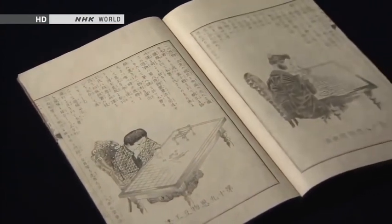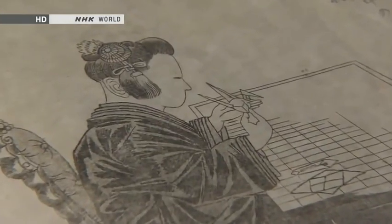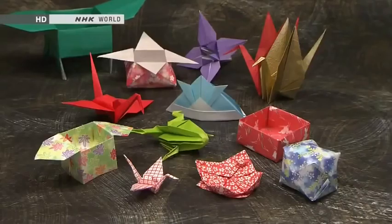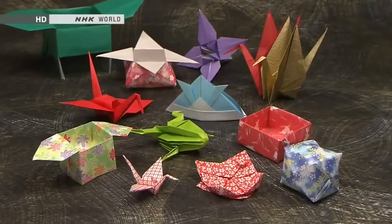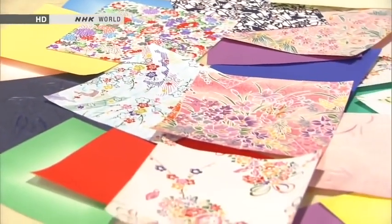In the late 19th century, origami started to be used in kindergartens and primary schools in Japan. How has origami developed over the centuries? Let's start at the beginning and look at the history of paper in Japan.